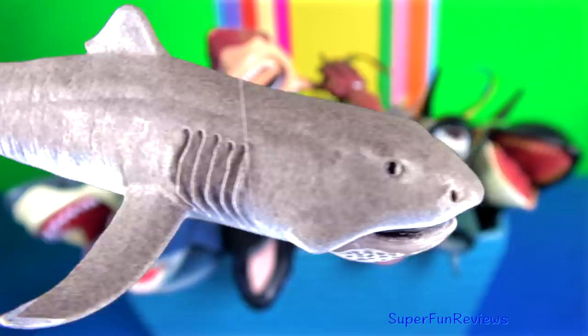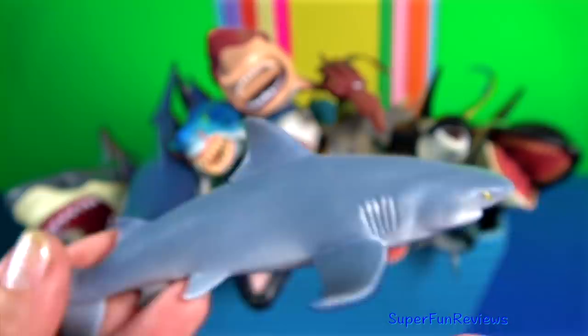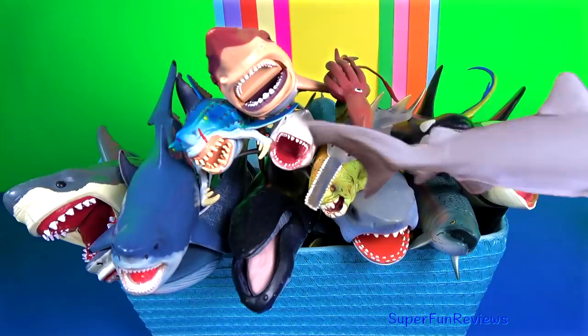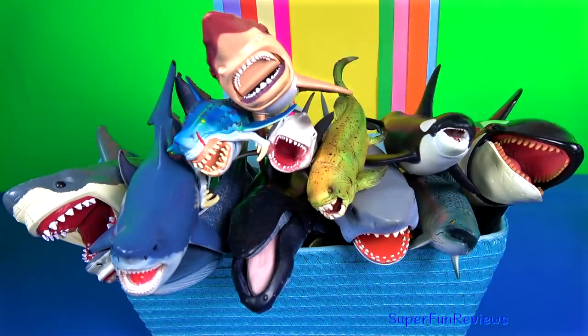The bull shark can thrive in both salt and fresh water and can travel far up rivers. It gets its name from the shark's stocky shape, broad flat snout and aggressive, unpredictable behaviour. The bull shark's caudal fin is longer and lower than that of the larger sharks, and it has a small snout and lacks an interdorsal ridge.